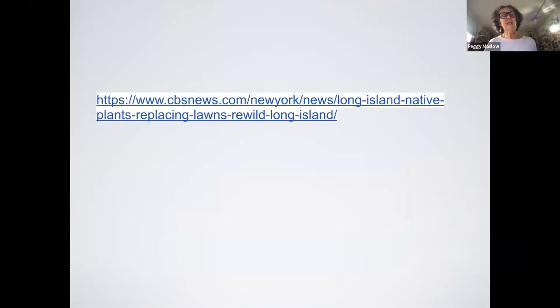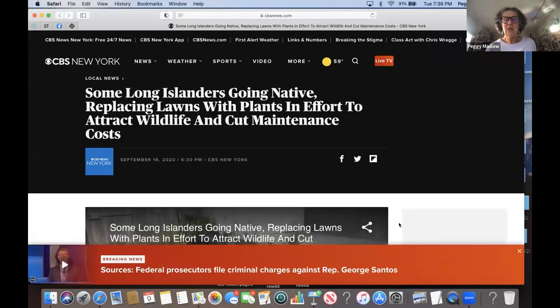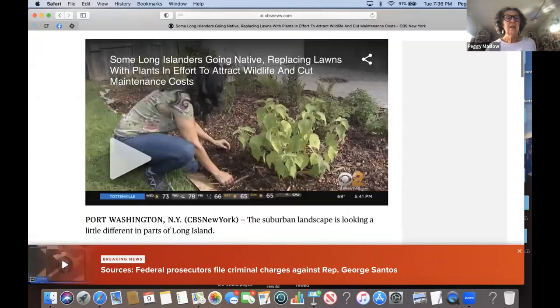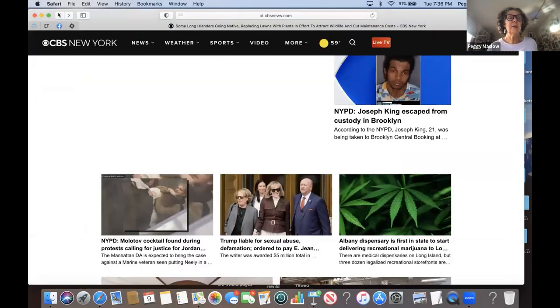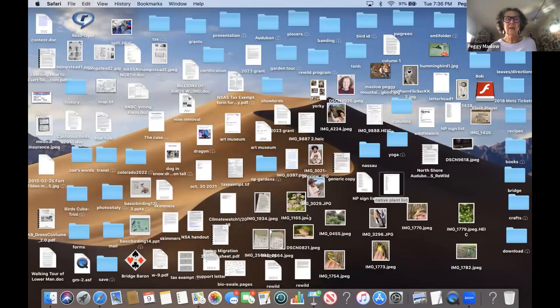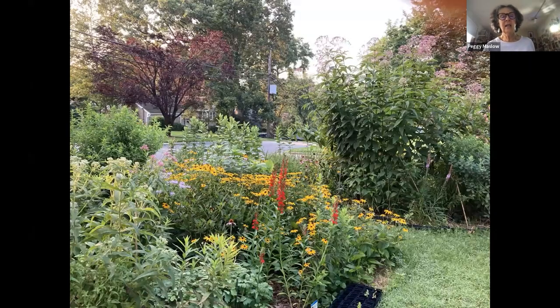CBS did a broadcast on people who dug up their lawns and planted native plants. It doesn't seem to be working as a video link — it just has the text. And now that's my front yard right by the street, and I'll end there and look for questions.